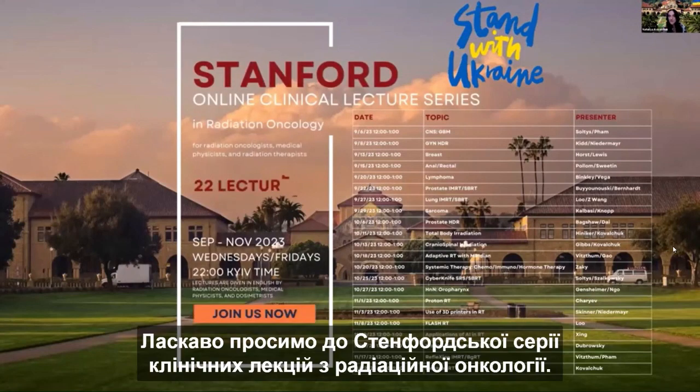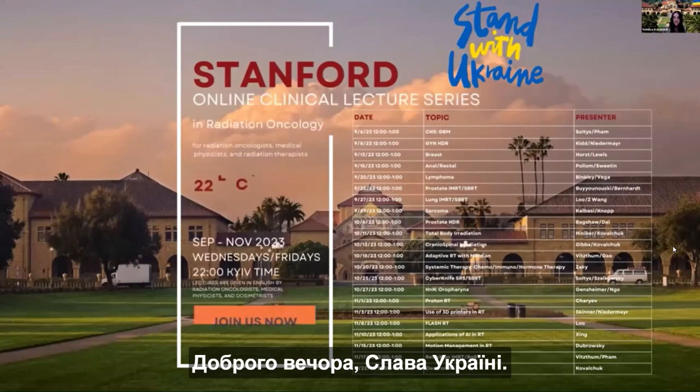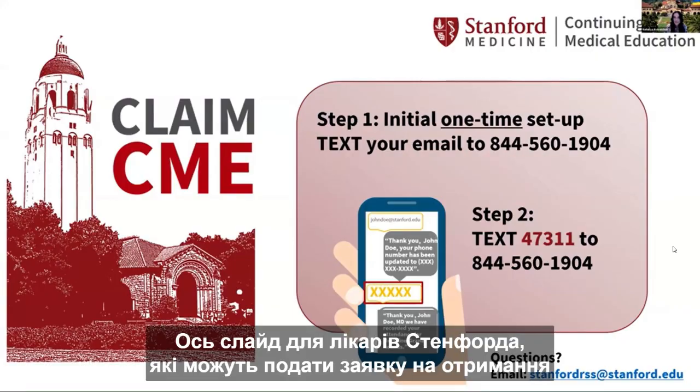Welcome to the Stanford Clinical Lecture Series in Radiation Oncology. Here's the slide for Stanford physicians who can apply for CME credits.